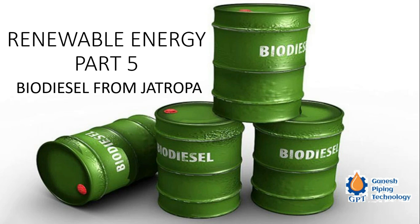Hello viewers, welcome to our technical channel Ganesh Piping. Today we are going to discuss biodiesel, which is part of our renewable energy series, episode number 5.